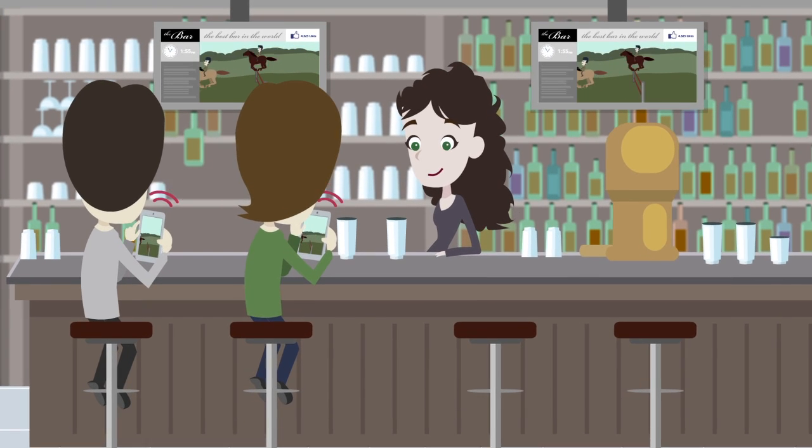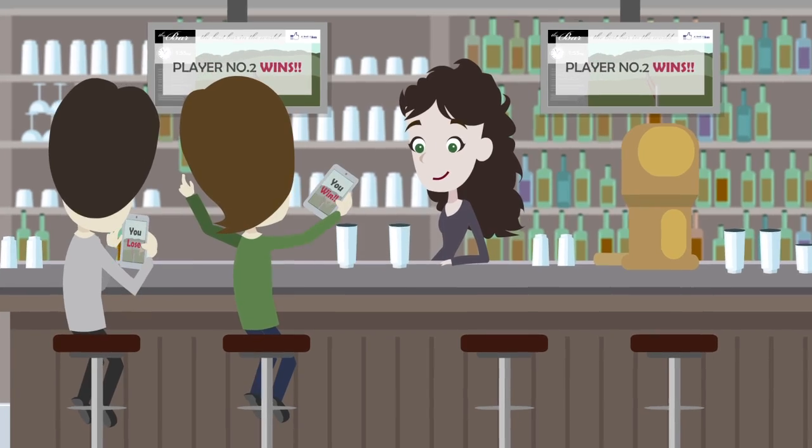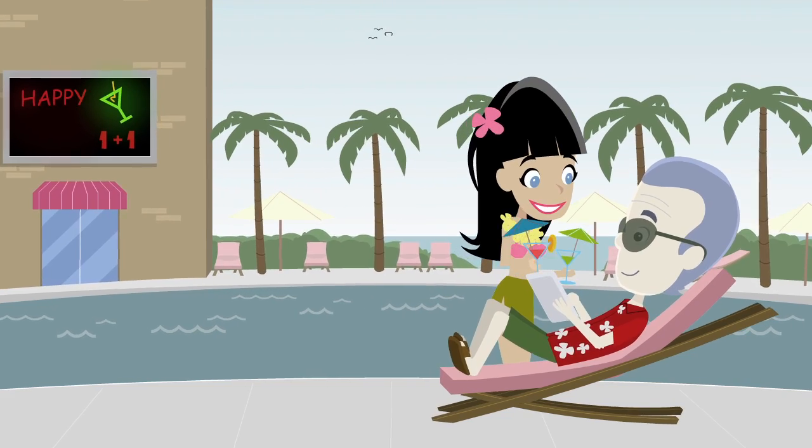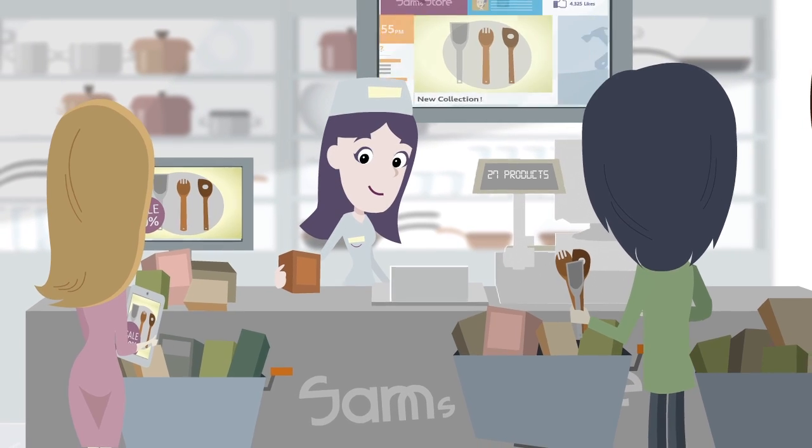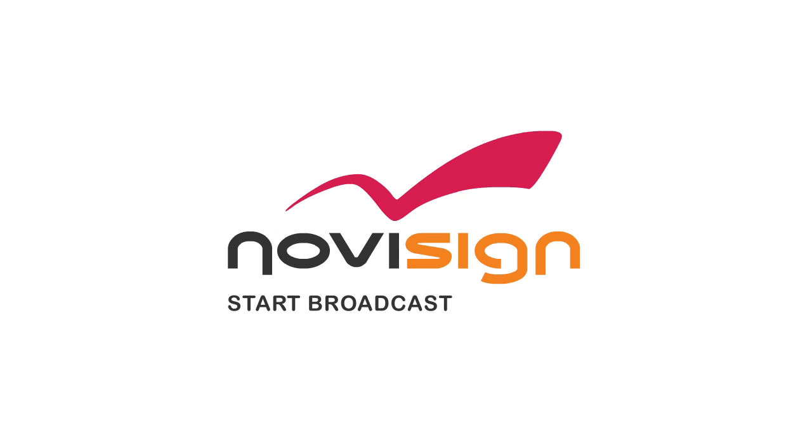Create brand awareness and customer loyalty in any type of business. You can control NoviSign wherever you are. And now you can enjoy a fully social store and increase your sales. NoviSign. Start broadcasting today.